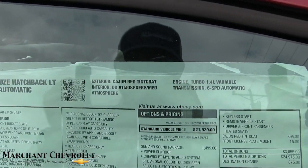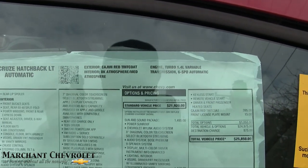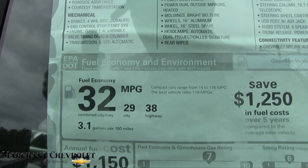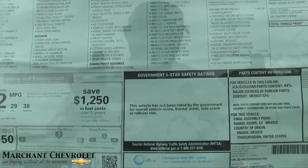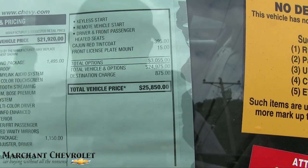Cajun Red Tintcoat, 1.4-liter turbocharged, six-speed automatic — and that's going to give you 38 highway, 29 city, a combined average of 32 MPG. Good fuel economy there. The total vehicle price is $25,850.